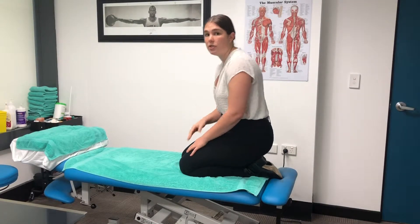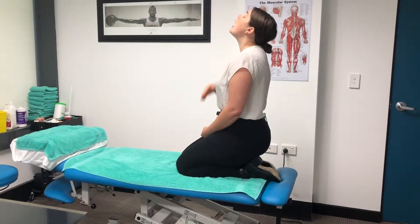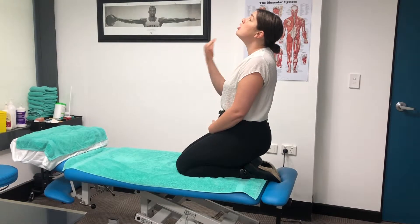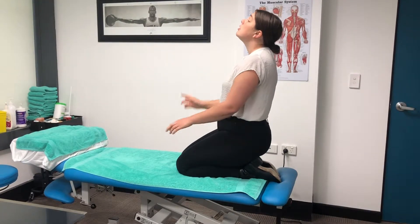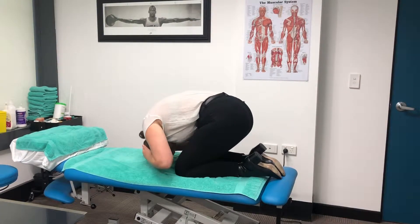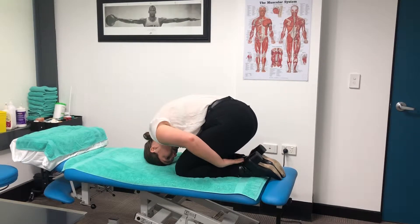The first position we're going to go into is neck extension, and we're going to hold this position for 20 to 30 seconds. You may get a little bit of dizziness — just wait until that settles down slightly. Then we're going to move into the second position: head goes forward, we tuck it in slightly, and again hold this position for 20 to 30 seconds.